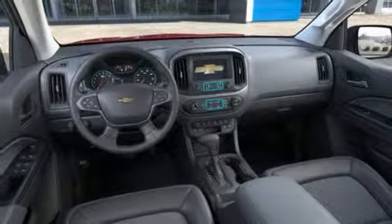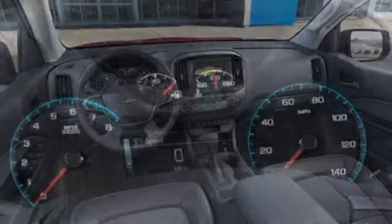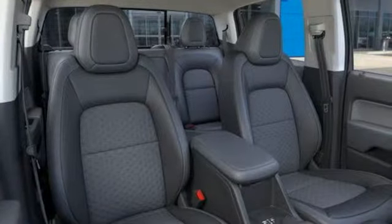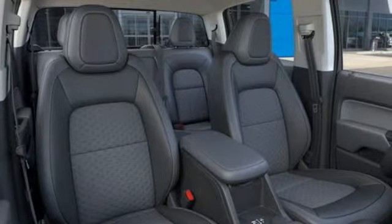Front heated bucket seats, automatic transmission, trailer brake controller, electronic shift on the fly, and V6 engine. New Car Test Drive finds the Chevy Colorado is designed for the owner who wants the utility of a pickup at hand, but doesn't regularly tow or haul heavy loads.